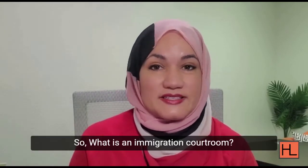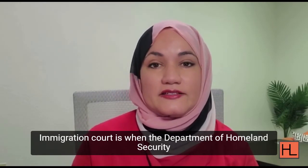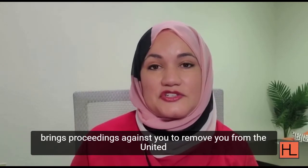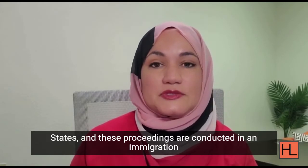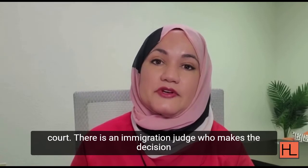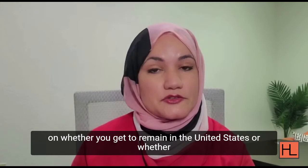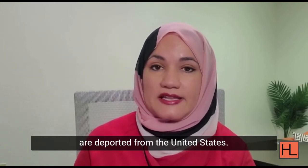So what is an immigration courtroom? Immigration court is when the Department of Homeland Security brings proceedings against you to remove you from the United States. These proceedings are conducted in an immigration court. There is an immigration judge who makes a decision on whether you get to remain in the United States or whether you should be ordered to be removed or deported.